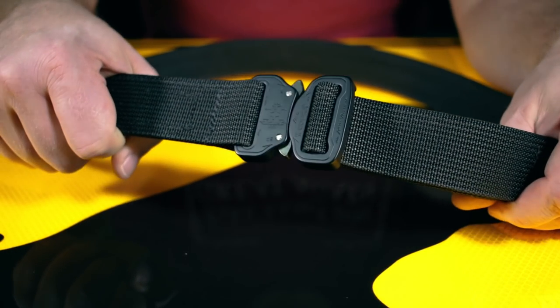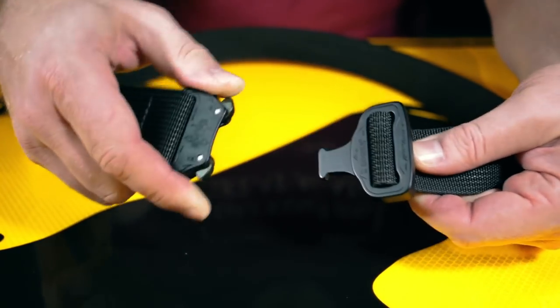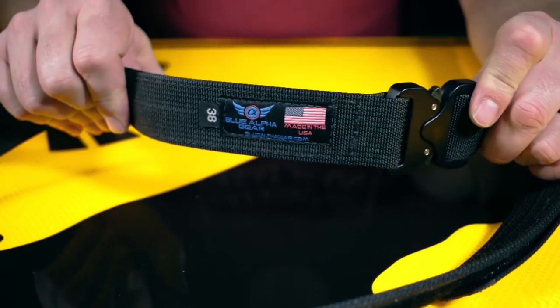For the last couple years my daily gun belt has been the Blue Alpha Gear Hybrid Cobra belt. Several different color choices, and Blue Alpha Gear has one of the best warranties in the business. The Hybrid Cobra belt is $69.